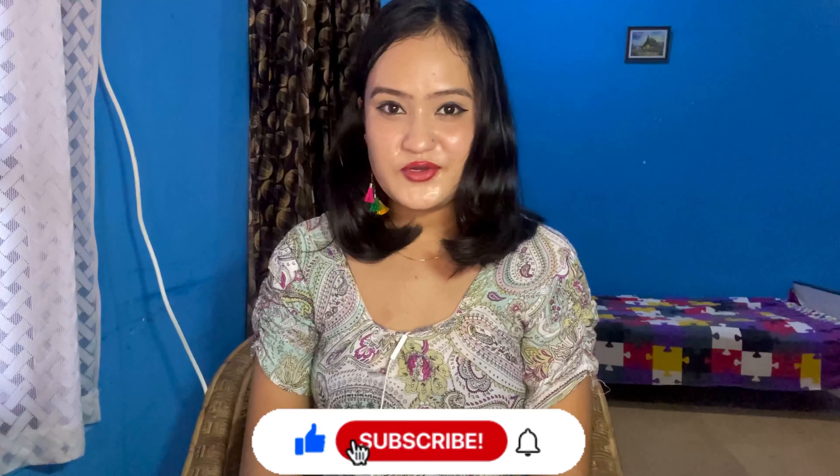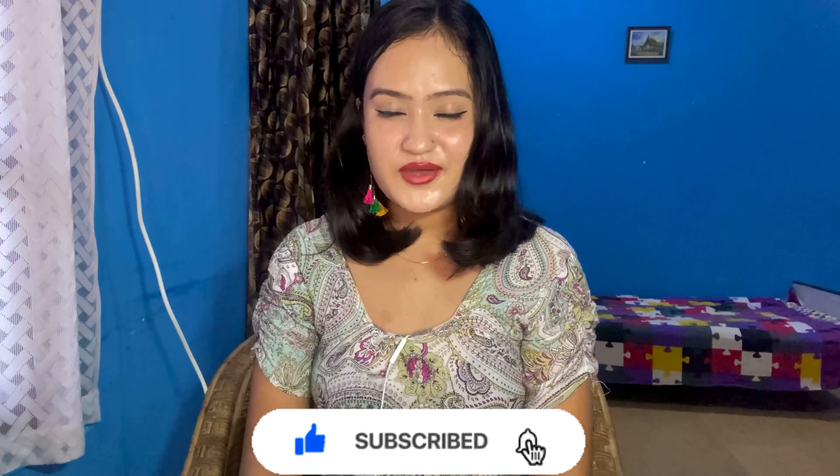Hello everyone, welcome back to my channel. I hope you all are doing good. In today's video I'm going to share with you all my five most favorite products under rupees 500, and I have been obsessed with all these products for a while. If you're new to my channel, please subscribe and hit that notification bell so you get notified whenever I post a new video.